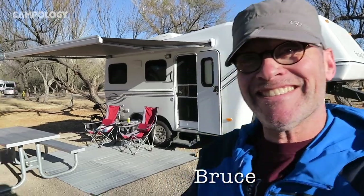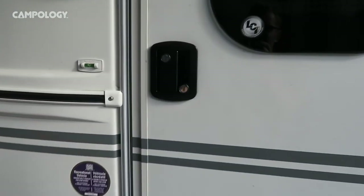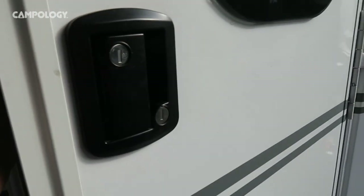As promised, it's time to show you the inside of our trailer. Let's check it out. We've been living in the trailer now for about two months, but like all things it's still a work in progress.